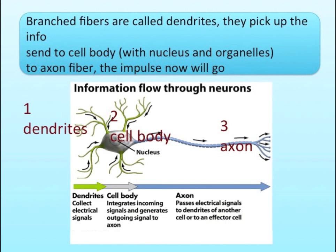Branched fibers are called dendrites — they pick up the info, send to cell body with nucleus and organelles, to axon fiber, where the impulse now will go.